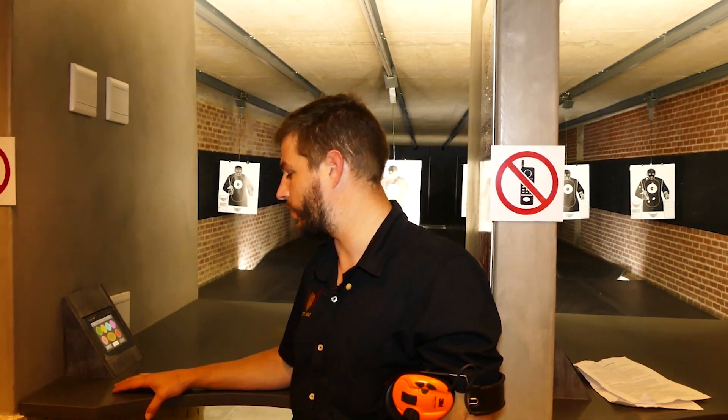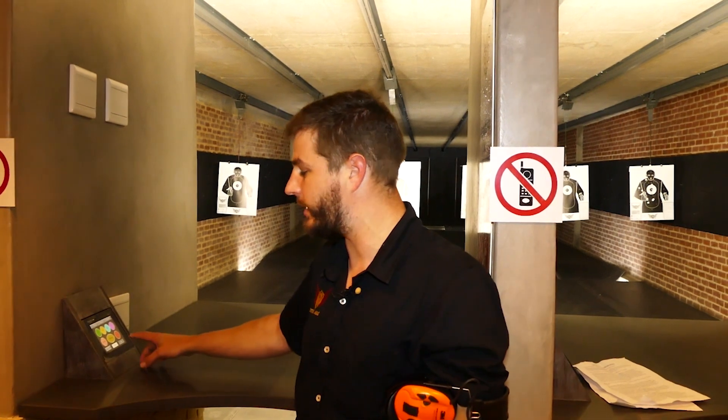So we're here on the 25-meter range. This is a six-bay shooting range, all controlled by an electric pulley system which can be controlled by the shooter.